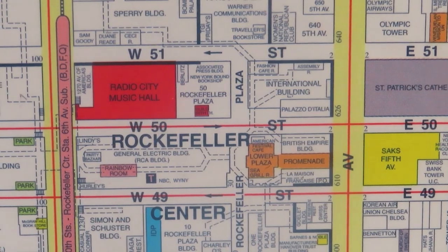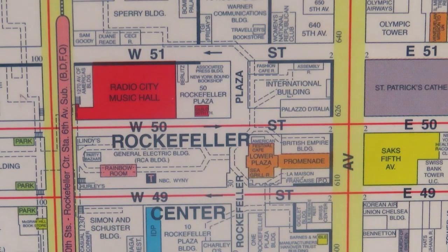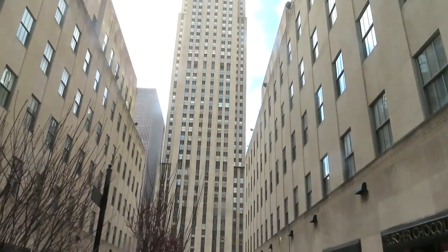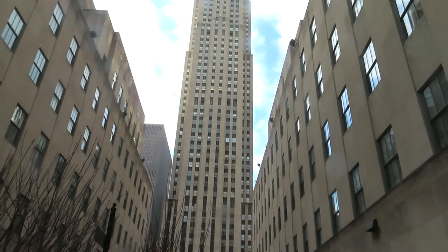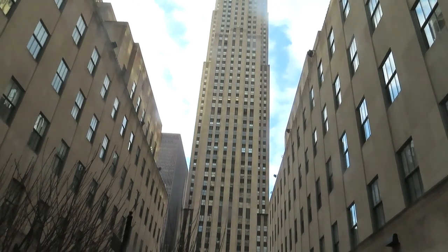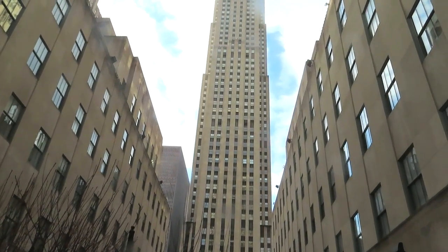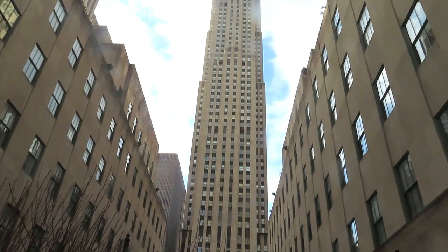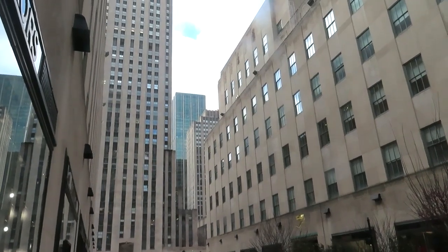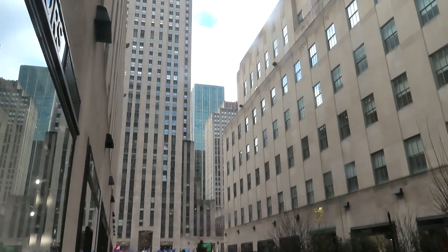Abby Rockefeller, John D. Jr.'s wife and one of the founders of the Museum of Modern Art, is responsible for all of the art we will see, and what we will see is a fraction of the art at the center. Rockefeller Center is considered the greatest urban complex of the 20th century. Fourteen buildings were constructed between 1931 and 1939. It is a masterpiece of the Art Deco style in limestone, glass, and bronze.